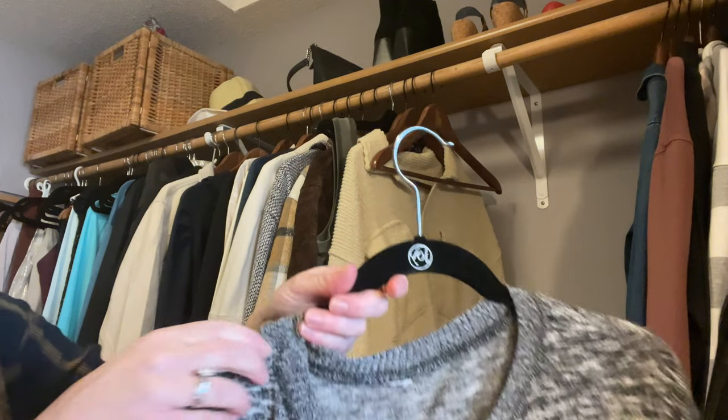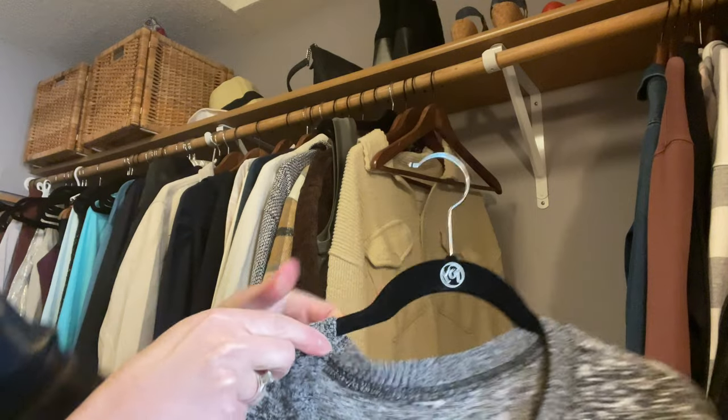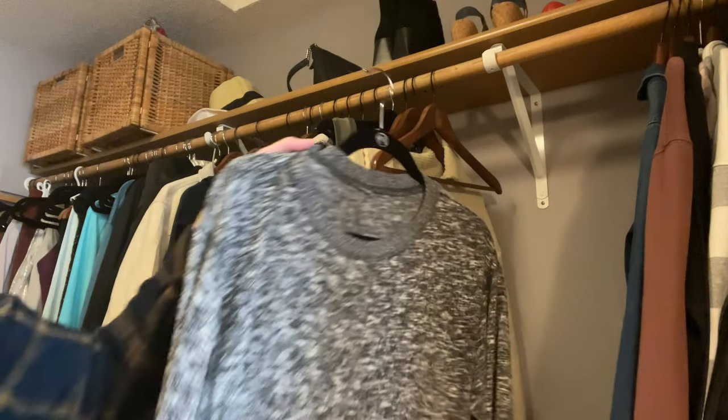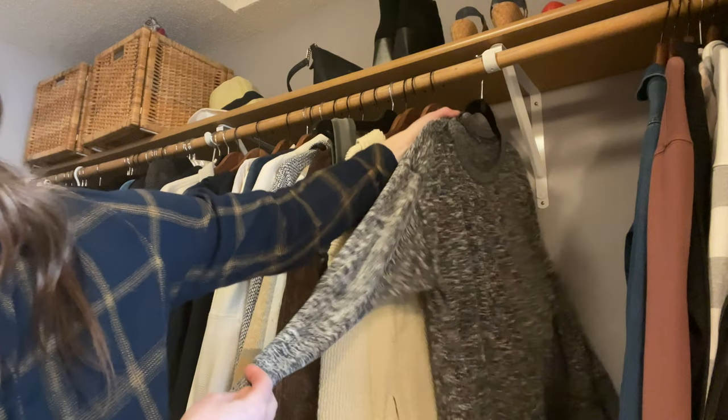A lot of times we have clothes we're going to re-wear and we don't know what to do with them, because you don't want to put them back with your clean stuff but you don't necessarily want to throw them in the laundry. What you can do is, if it's an item you're going to hang up, flip the hanger backwards and hang it back up with everything else so it's out of the way. It's not laying on the floor or on a chair, but you can see it's something you'll wear again, and when you have extra room in the laundry you can grab those and give them a wash.